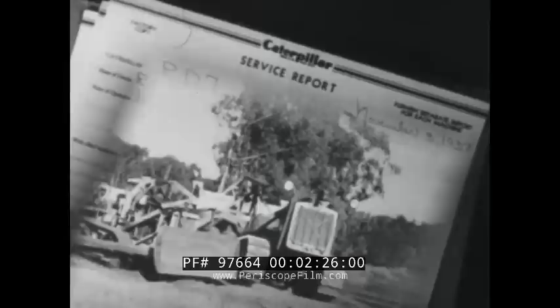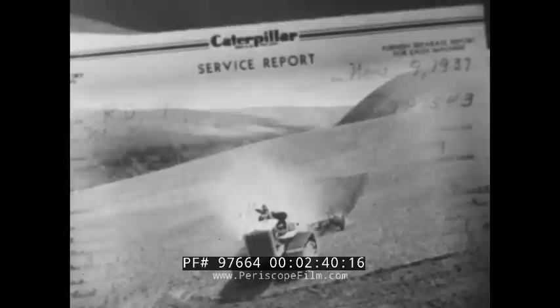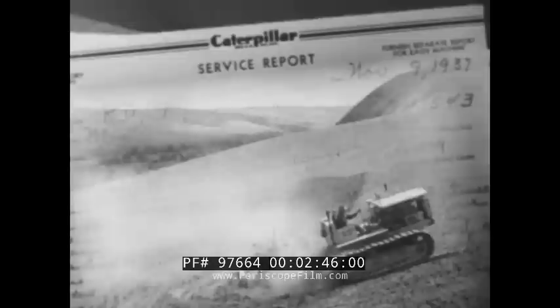From all over the world they come — reports made out by Caterpillar dealers everywhere, telling in detail how each machine they've sold is operating. And information gleaned from this wealth of experience has brought many an improvement to Caterpillar products, making them even sturdier, more economical, simpler to operate, easier to take care of.